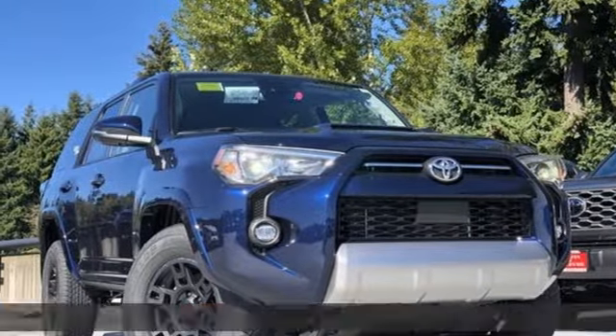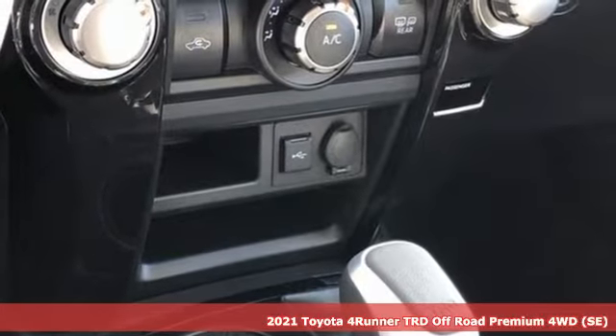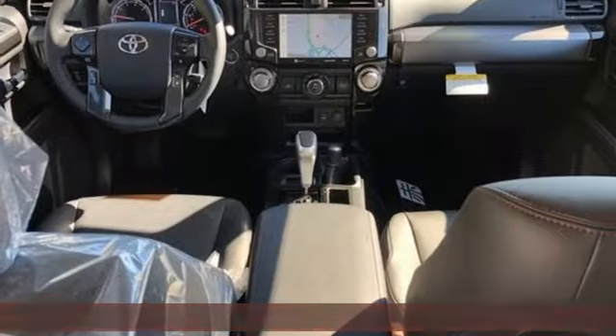It's a new 2021 Toyota 4Runner. This 4Runner is an off-road icon that rides rocks, dirt and mud with 30 years worth of proven capability.